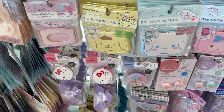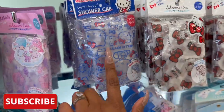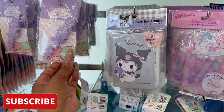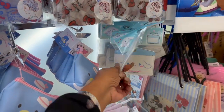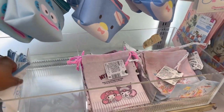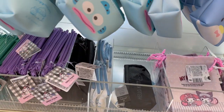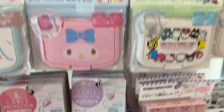Nothing too new in the Hello Kitty section. They do have a new shower cap — I already have that one. They also have My Melody, the cover key holder, and little hair clips. Look at this little Cinnamon Roll — how cute is that? They have these little bags for $1.75.